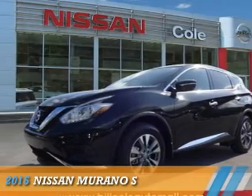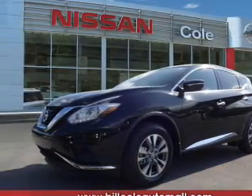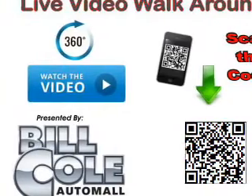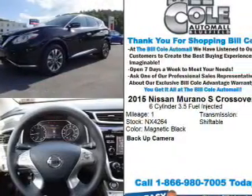Presenting the 2015 Nissan Murano. It's powered by all-wheel drive, a 3.5-liter 6-cylinder engine, and a continuously variable transmission.